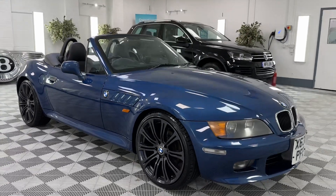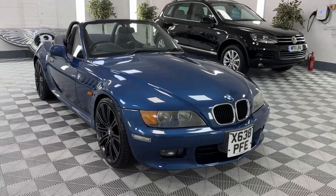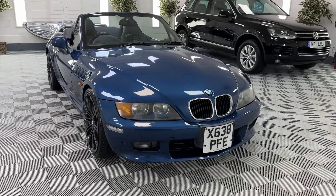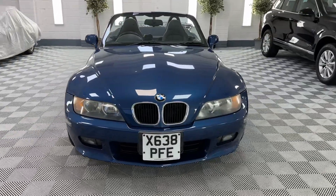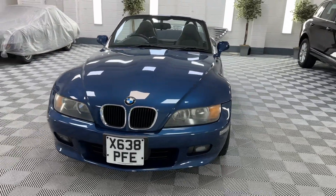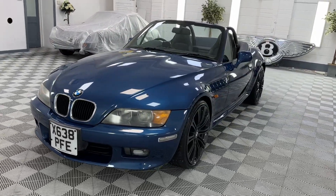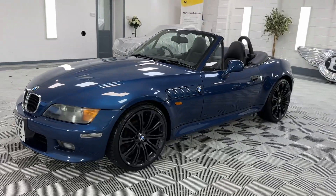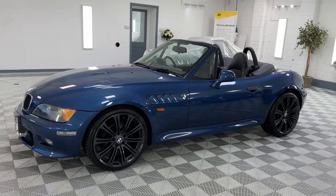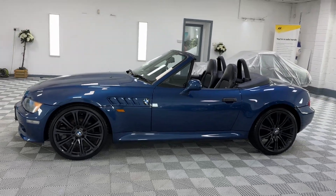Here we have a very special little car - BMW Z3 2.2. This vehicle has been imported from Japan, hence the square number plate. Year 2000, very very low mileage and in fantastic condition. The car comes in at 51,000 kilometres, or just over 50,000 kilometres - 31,000 miles.